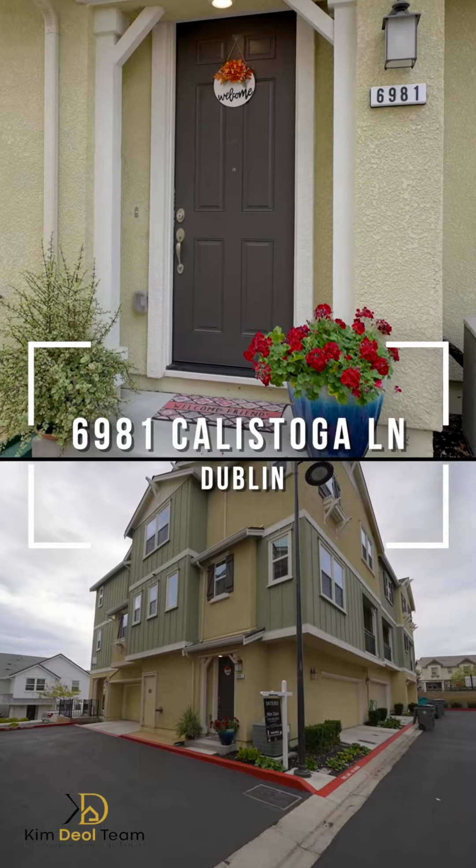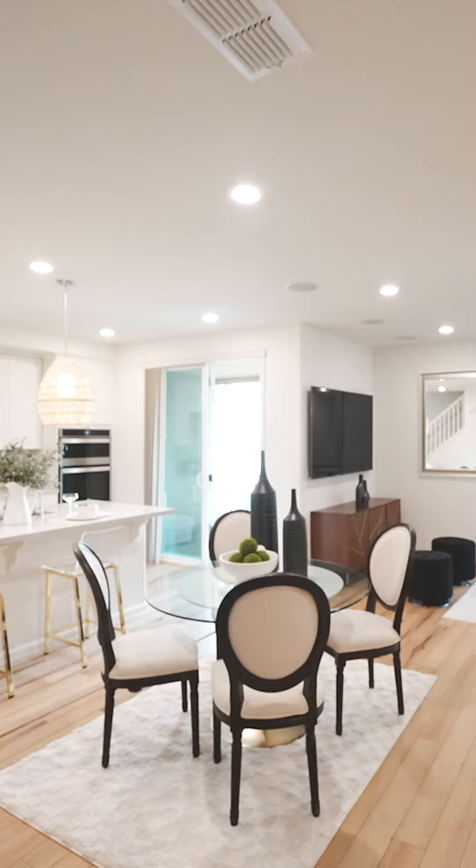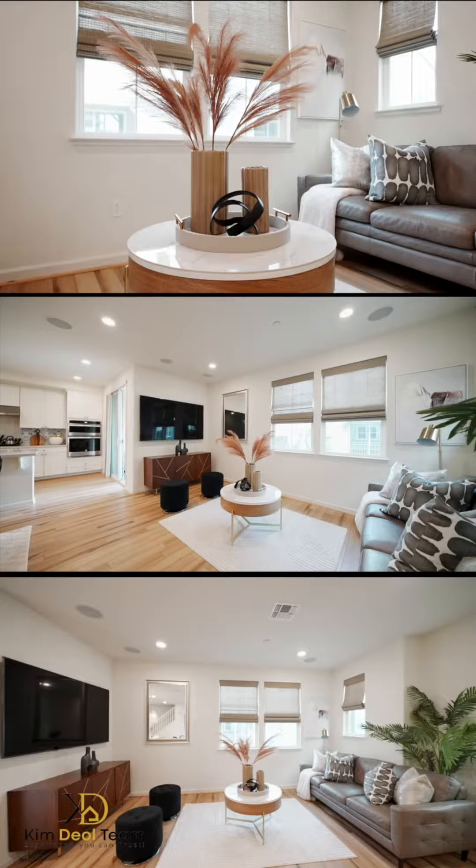Welcome to another beautiful listing in East Dublin's most desirable gated community, Wallace Ranch. This home offers 1,637 square feet, three bedrooms, two and a half baths, an updated kitchen, and a very nice living area. It's a corner unit and has a lot of amenities including a swimming pool, clubhouse, gym, and much more. Let's take a tour together.